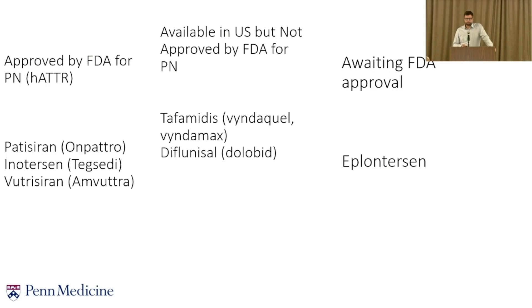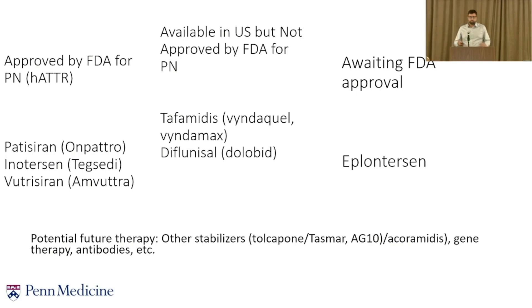The latest to come on the market, hopefully by end of this year, is eplontersen — currently awaiting FDA approval, but the data looks very good. In the future, we'll hopefully have other options: stabilizers like tolcapone, which can penetrate the nervous system and the eye, AG10 which has already undergone Phase 3, gene therapy, and antibodies as well.